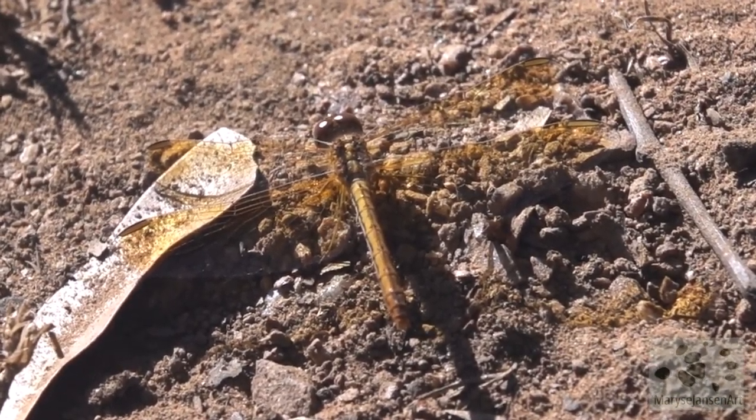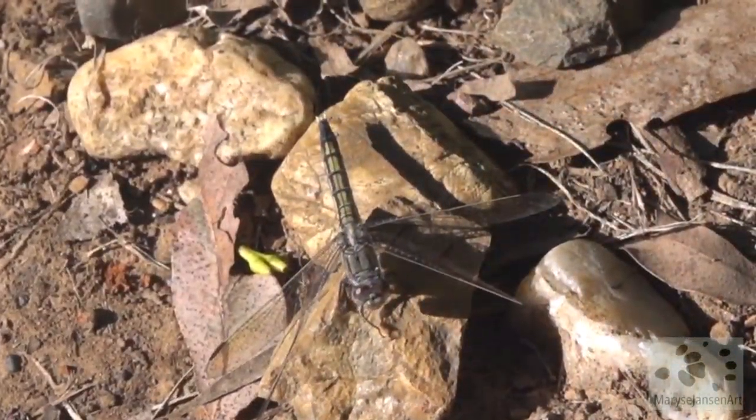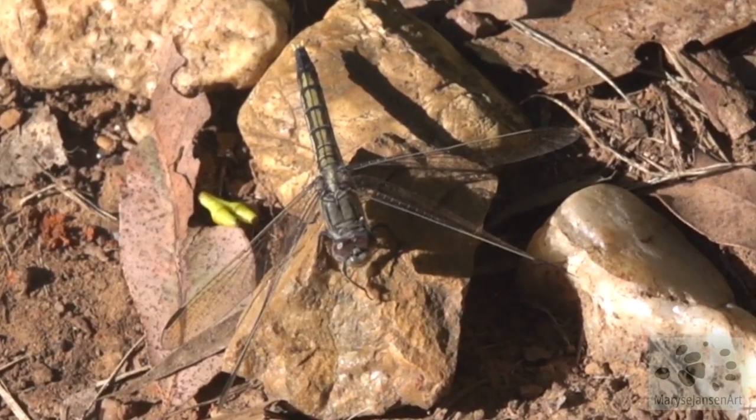Other species, such as this one here, prefer to sun themselves on the ground, or on a rock, like this one. It is amazing how many different species there are in such a small area.